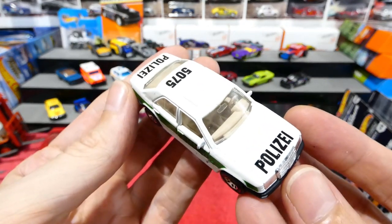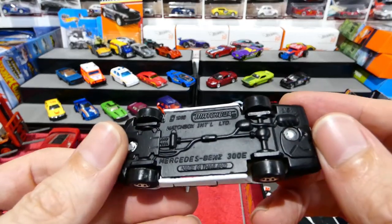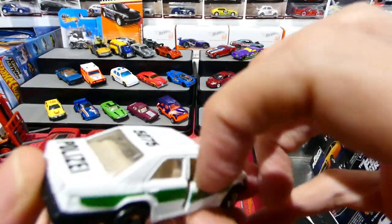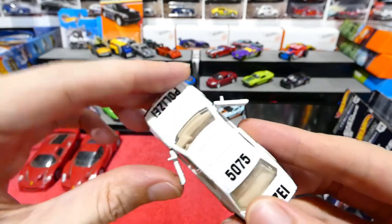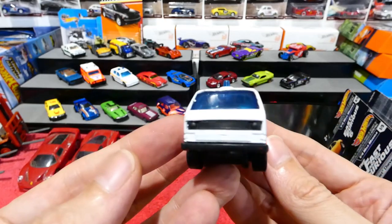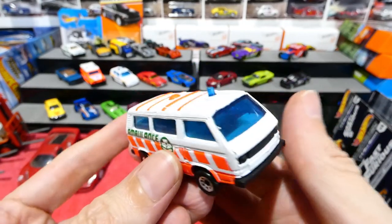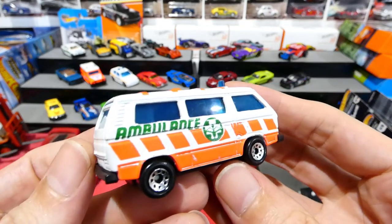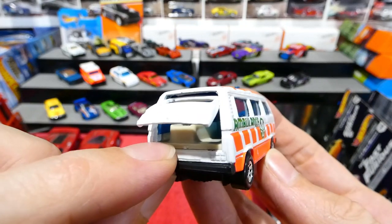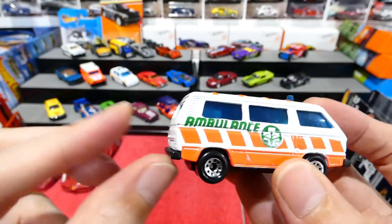Up next we have a Mercedes-Benz police car — another old Matchbox. This one's got a lot of weight to it — very heavy, definitely a metal base. Also has opening doors, though one doesn't open all the way. Up next we have another old Matchbox — this is the Ambulance, an old Volkswagen Transporter. Very cool — a little blue light on the top, nice bright orange and white, really nice looking car. Also has an opening hatch, and you can see there is actually a stretcher in there so you can put your sick people in. A very, very cool casting.